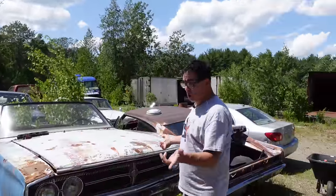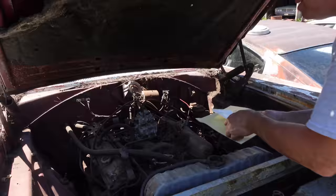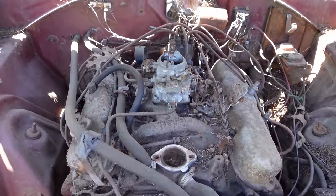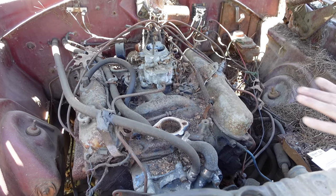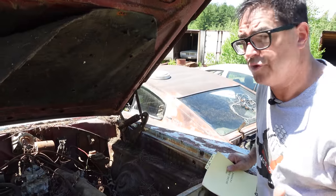361 or... okay, this is a small block. This is the 318 two-barrel with 230 horsepower. This is a new engine for 1967. The 273 came out in '64 as the LA — the light A series — but in '66, the 318 was a big polyspherical monster of an engine. Same 230 horsepower, but about 55 pounds heavier.